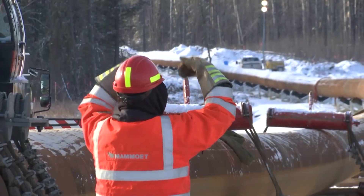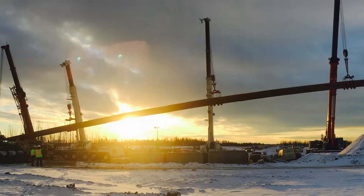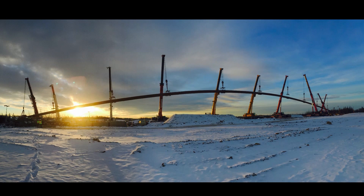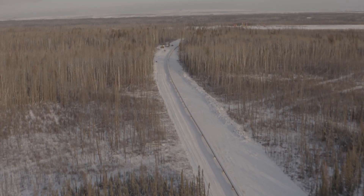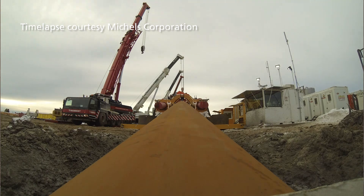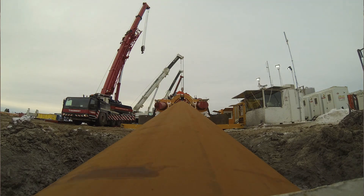10 cranes, 5 side booms and 3 excavators, all simultaneously working to pull a 2.2 kilometer long section of pipe under the Athabasca River in northern Alberta. As if the 36 hour continuous pull isn't challenging enough, there are also complex curves in the pipe to maneuver. It's all in a day's work for this record setting effort — the longest 42 inch HDD ever done in North America.